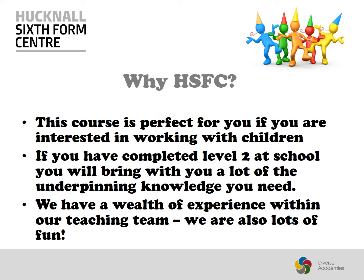So why choose Hucknall's Sixth Form Centre? We are an experienced team who enjoy making learning fun. We are all passionate about child care and can support your aspirations if you are too. Come and join us.